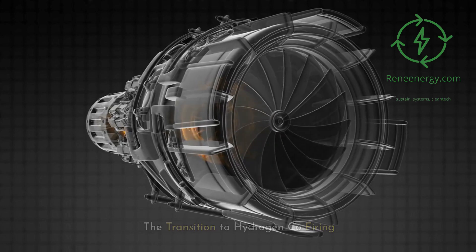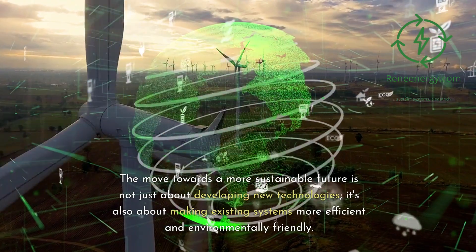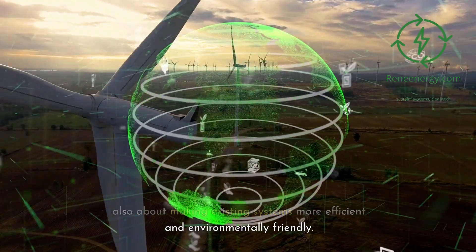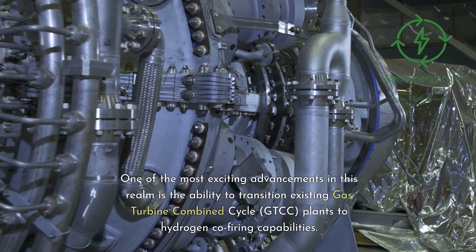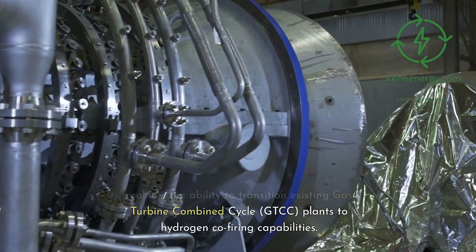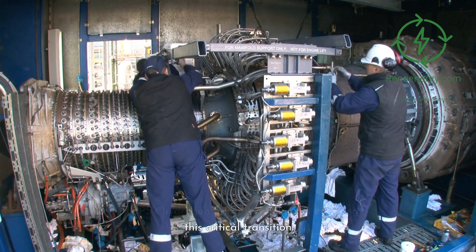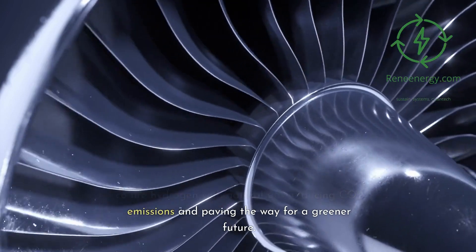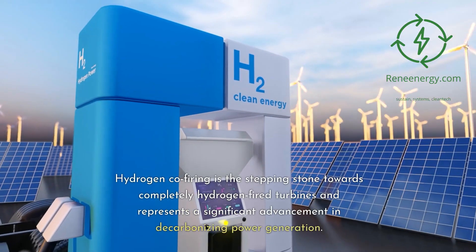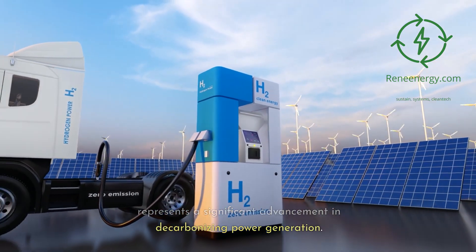The transition to hydrogen co-firing. The move towards a more sustainable future is not just about developing new technologies — it's also about making existing systems more efficient and environmentally friendly. One of the most exciting advancements in this realm is the ability to transition existing gas turbine combined cycle, GTCC, plants to hydrogen co-firing capabilities. MHPS's hydrogen firing technology is enabling this critical transition. With minimal modifications, these plants can now co-fire hydrogen with natural gas, reducing CO2 emissions and paving the way for a greener future. Hydrogen co-firing is the stepping stone towards completely hydrogen-fired turbines and represents a significant advancement in decarbonizing power generation.